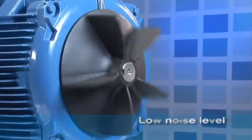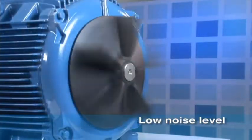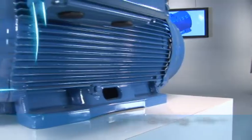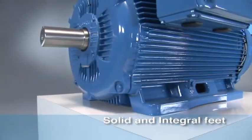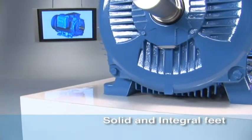The impeller design provides noise level reduction and mechanical losses optimization. The frame design with solid feet is suitable for high vibration level applications and allows easy installation.